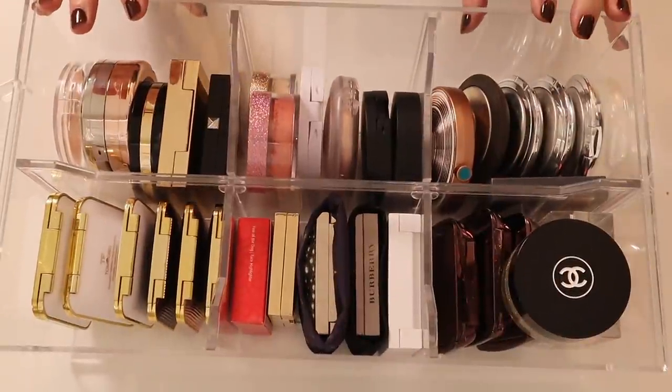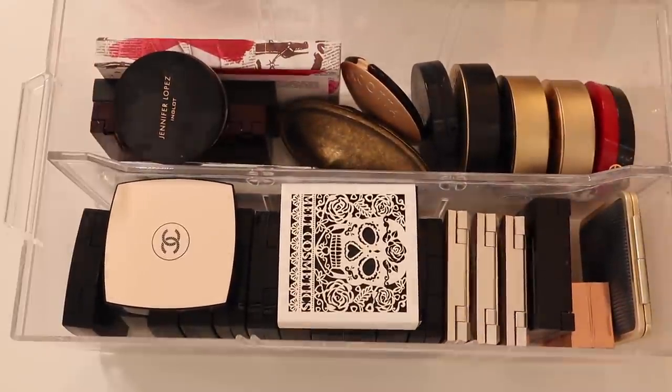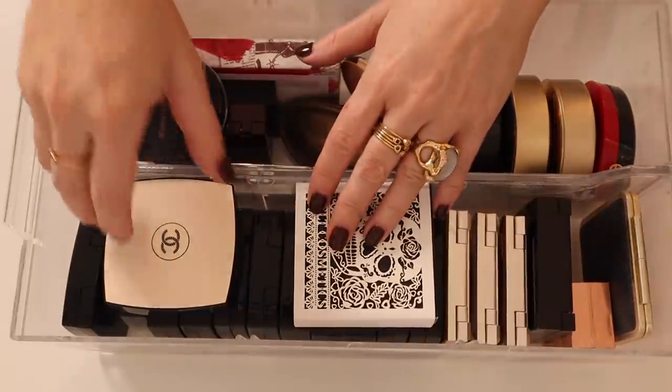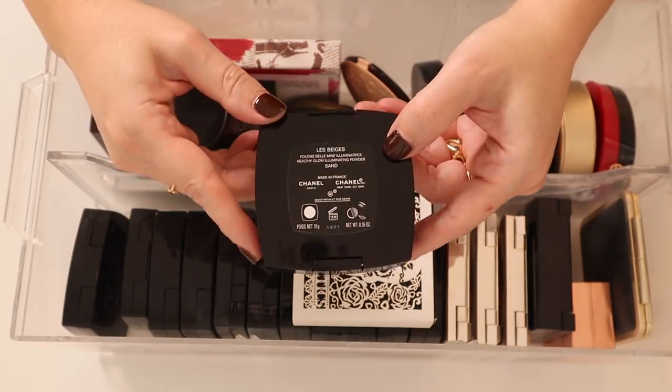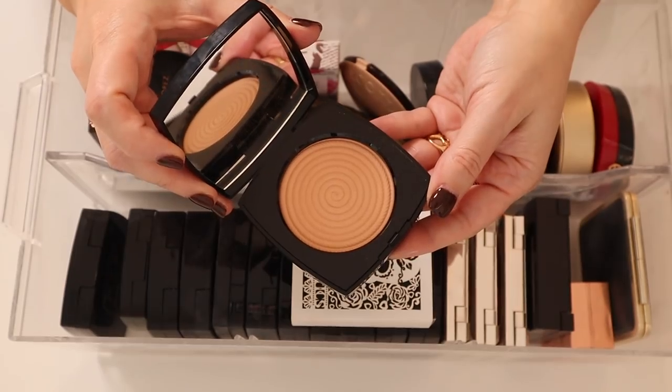All cleaned up and ready to move to highlighter drawer number two. It's sort of in the same state of disarray, but let's keep going. I've got the new Chanel La Beige Healthy Glow Illuminating Powder in Sand — I've talked about this one quite a bit. Let me move things out of the way — these are all of my Chanel highlighters.